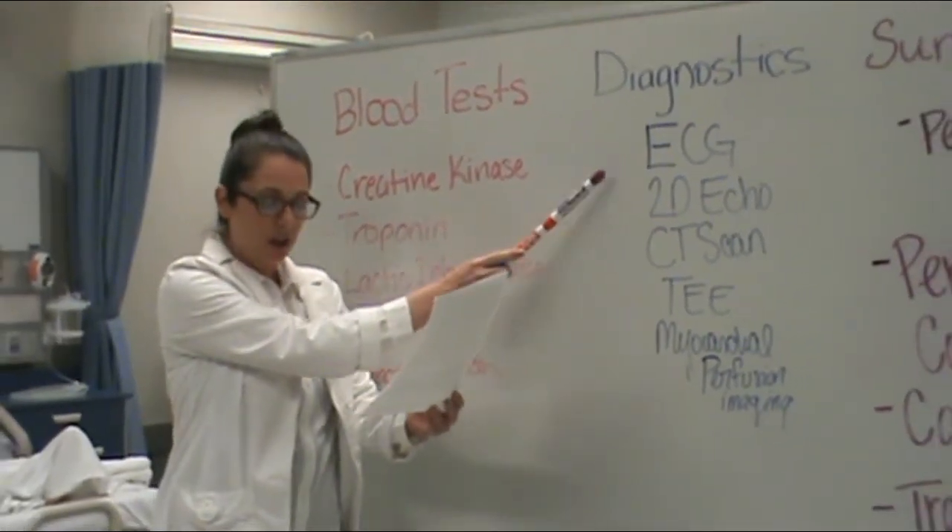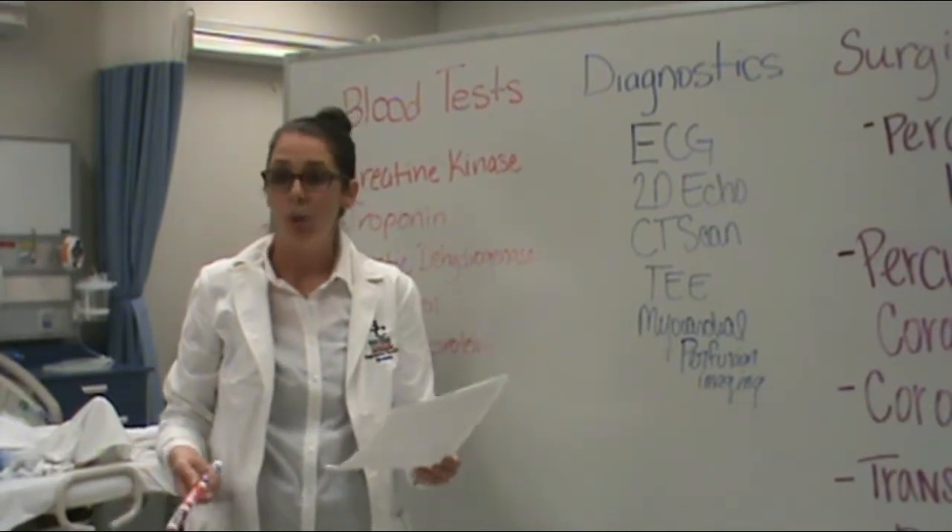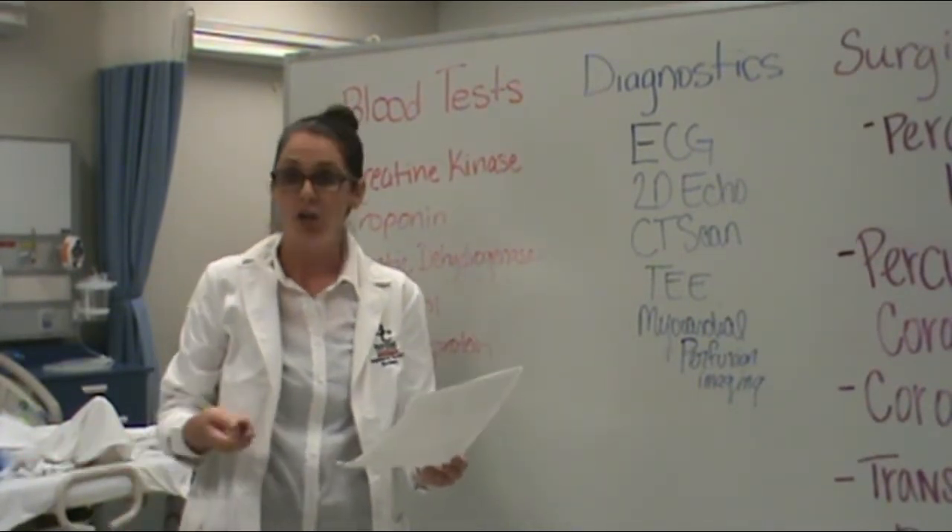We conduct EKGs, looking for changes in the ST and T waves, primarily, which could indicate ischemia, injury, or infarction.